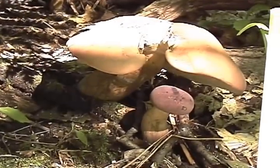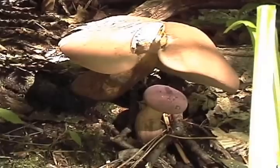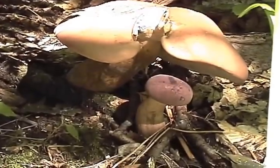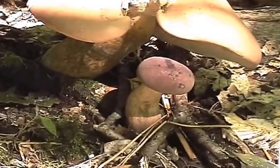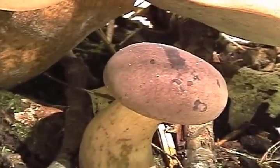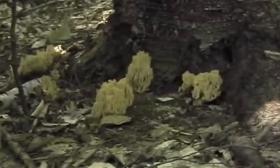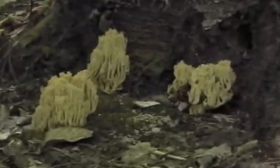Another large Boletus with a child. These are our edible coral mushrooms, and I had some in some soup this afternoon — it was pretty good.